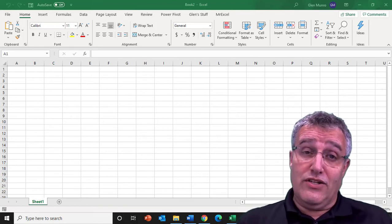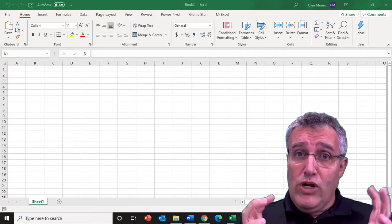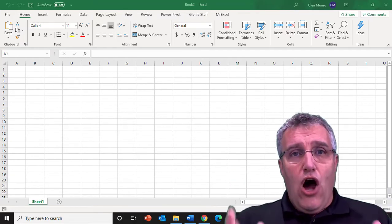Hi there, my name is Glenn Monroe. I'm the owner of Brain Diesel. In this video I want to talk about a real pet peeve of mine, which is Autosave.